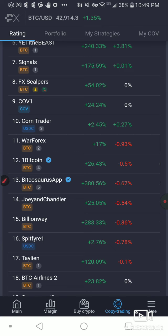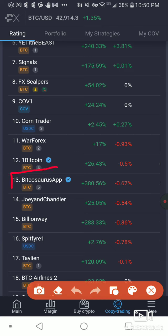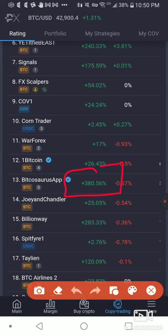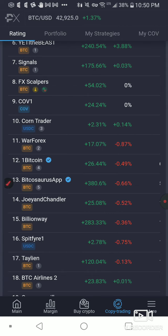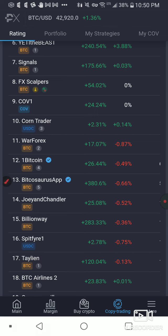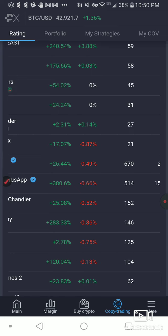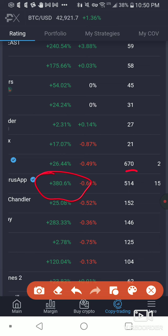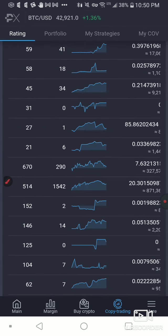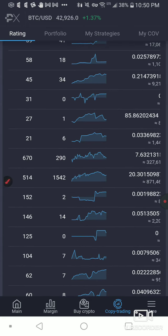Honestly, I'm going to go with the Bitcosaurus app, because this guy's been on here forever. He's made a total return on investment of 380% — and this is a slow and steady guy. I've followed him before and I know I want to follow him again. These other traders will lose your money — you have to really investigate what's going on here. He's made 380% return on investment over 514 active days and has 1,542 followers.